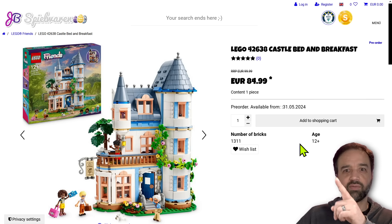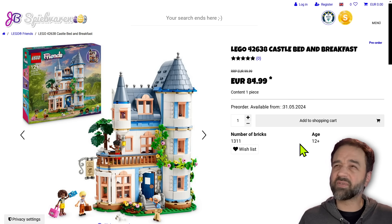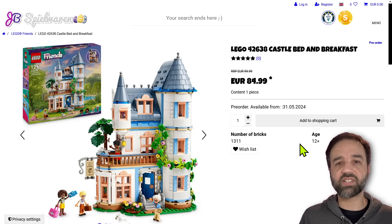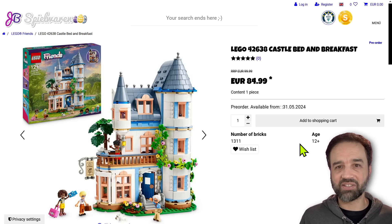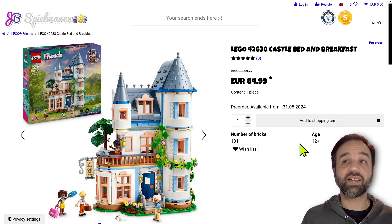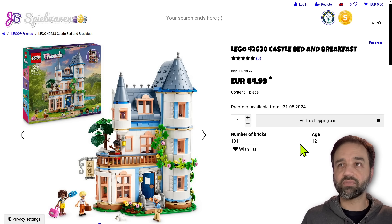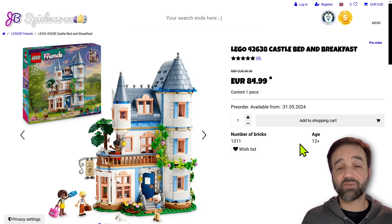For us adults — wow — lots of good stuff. Friends just continues to go from strength to strength. I didn't love every single thing I've seen here today, but most of it is at least good. They keep doing really, really good stuff and I hope they'll keep pushing the game forward, raising the bar, bringing in more pieces and more colors, keeping this one of the most legit themes of all time from LEGO. That's it for now — thanks for watching, talk to you soon.